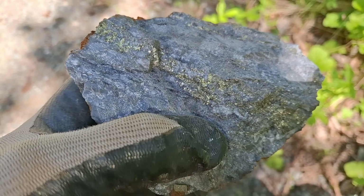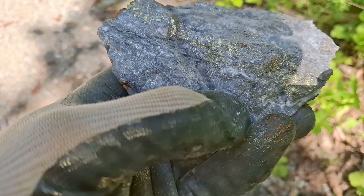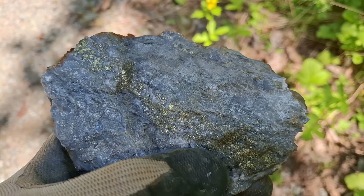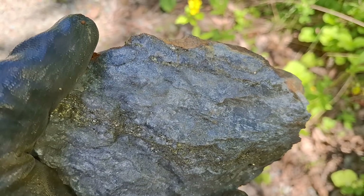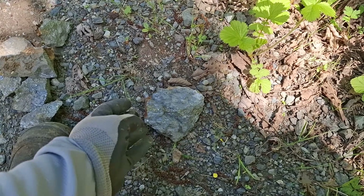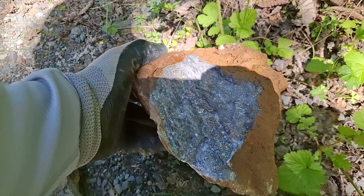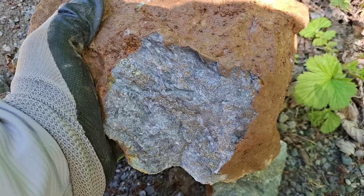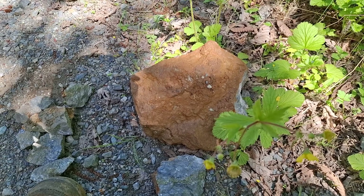Here's another sample where you have quartz cutting through your silicified rock, and you can see the band of chalcopyrite following the quartz, with disseminated pyrite in the silicified host. This is from a boulder I pulled out from the area of the showing — and there are hundreds and hundreds of boulders like this.